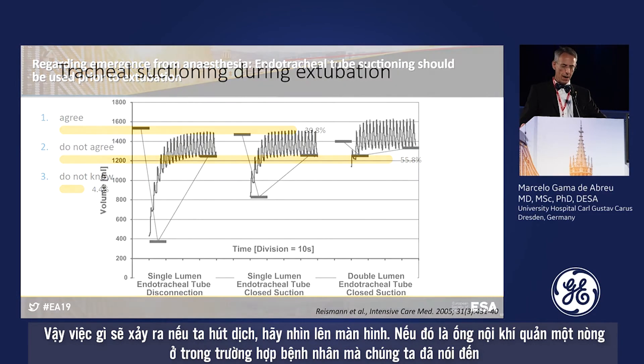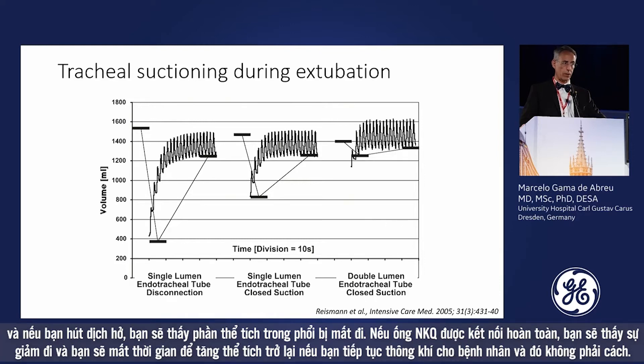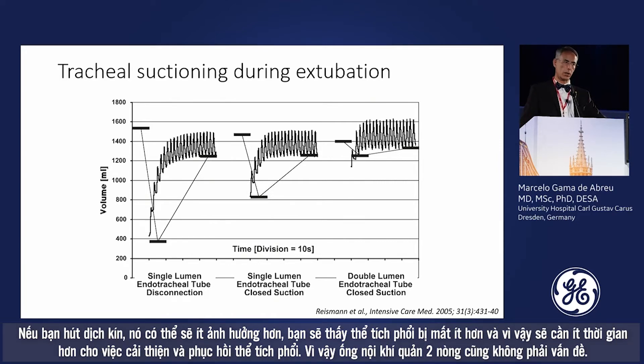What happens when you suction? For a single-lumen tube — which is the case here — if you perform suctioning with full disconnection, there is a significant loss of lung volume, with recovery over time once tidal ventilation resumes. With closed suctioning, the effect is smaller and less time is needed to restore lung volumes. The double-lumen tube is a separate issue.